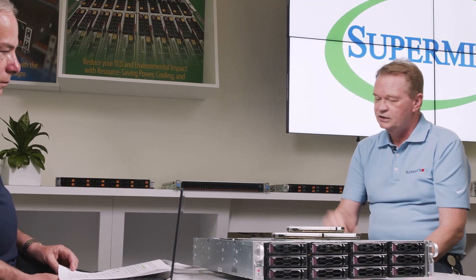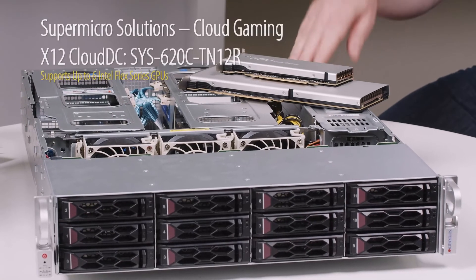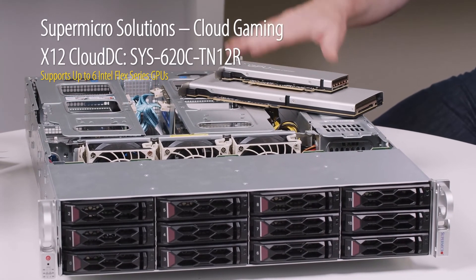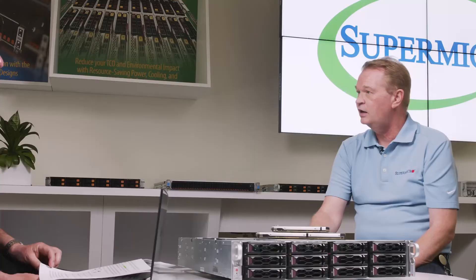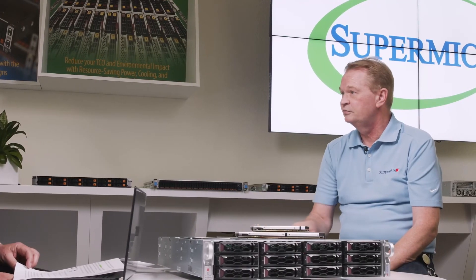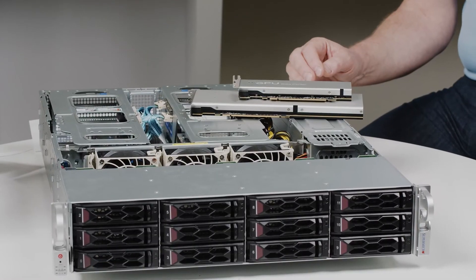Last up is our CloudDC — this is the one we have right here — supporting up to 6 cards. A number of customers are using this today for AI infrastructure, particularly at the edge. That's a broad range we have today, and we'll have more coming soon.